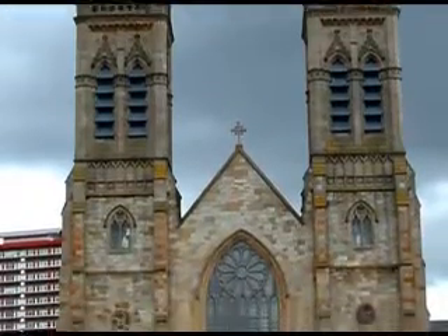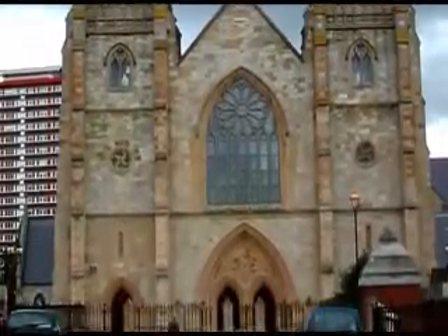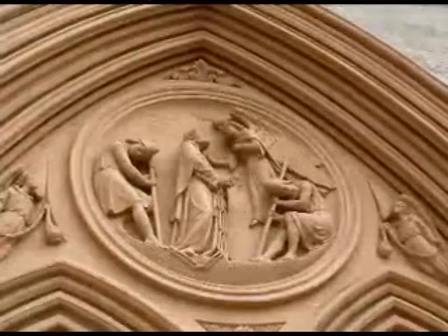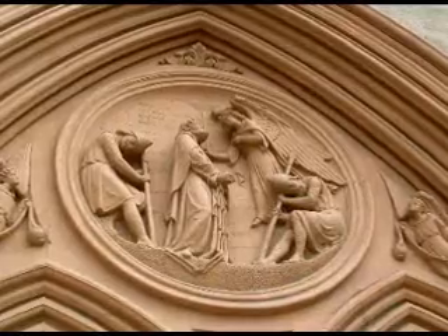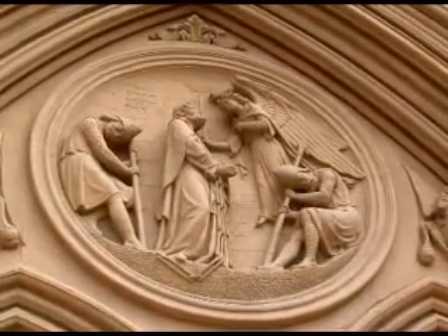In recent years, the cathedral has undergone a complete restoration, and its interior is a stunning example of Victorian architecture. The cathedral has a fine musical tradition as a popular venue for concerts, and also boasts a schola cantorum, or boys' choir, with over 40 members.